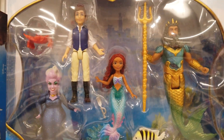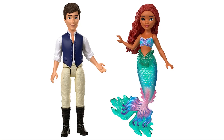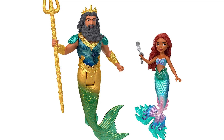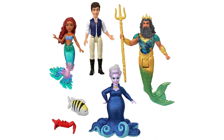Relive your favorite movie moments with Ariel's adventure story set. Featuring their signature looks, the set includes Ariel, Prince Eric, Ursula, and King Triton small dolls. This set also includes Sebastian and Flounder in two storytelling accessories.